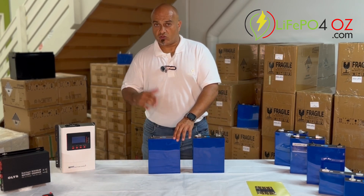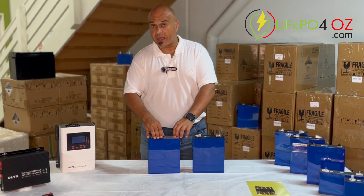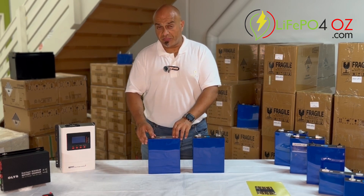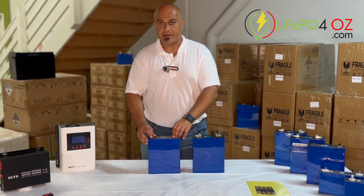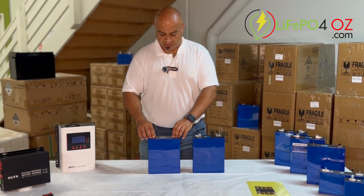If you've got a 48-volt kit or if you're charging your solar bank at high rates, you may choose to go for a higher-rated active balancer than say the 1-amp active balancer that comes standard. But realistically, if you're not charging at higher rates, then a higher balancer is kind of unnecessary.